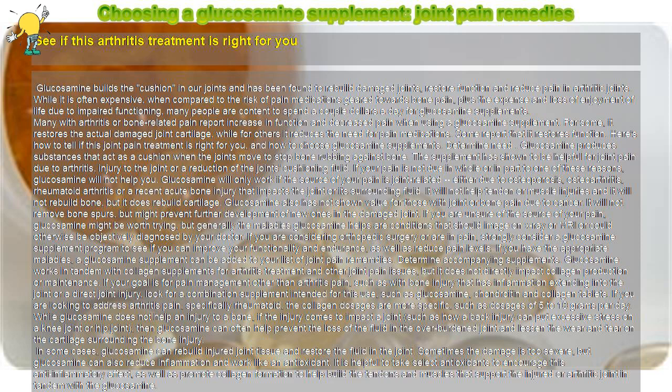Glucosamine produces substances that act as a cushion when the joints move, to stop bone rubbing against bone. The supplement has shown to be helpful for joint pain due to arthritis, injury to the joint, or a reduction of the joint's cushioning fluid. If your pain is not due in whole or in part to one of these reasons, glucosamine will not help you — glucosamine will only work if the source of your pain is joint-related.